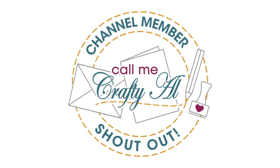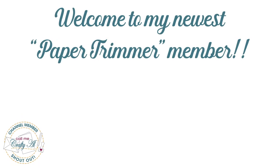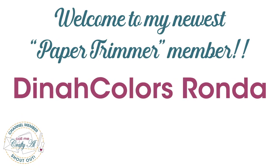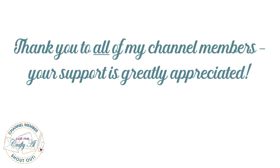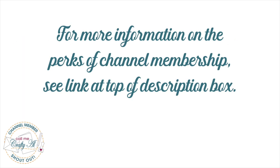Before I get too far into today's video, I do have a special channel member shoutout. I would like to say thank you and welcome to my latest paper trimmer level member, Dinah Colors Rhonda — I'm so glad that you have joined. I also want to thank all of my channel members; your support is greatly appreciated. If you want more information on channel membership and its perks, I have a link at the top of the description box below.